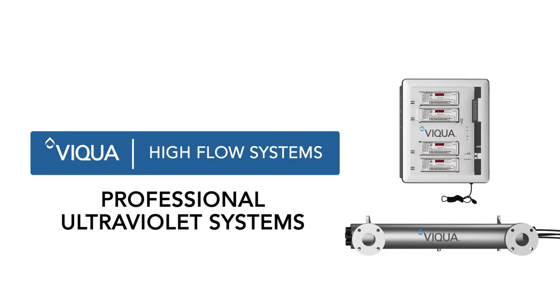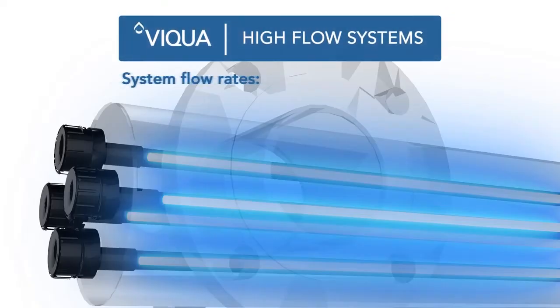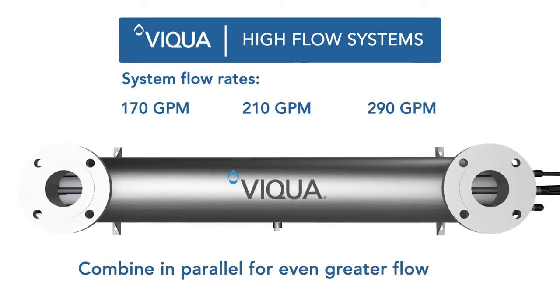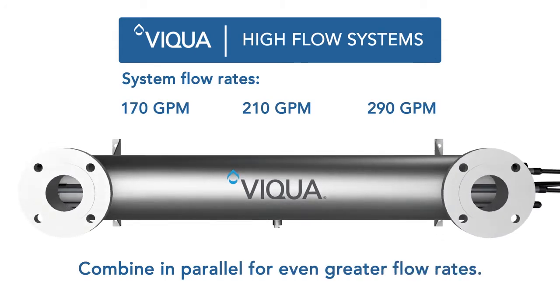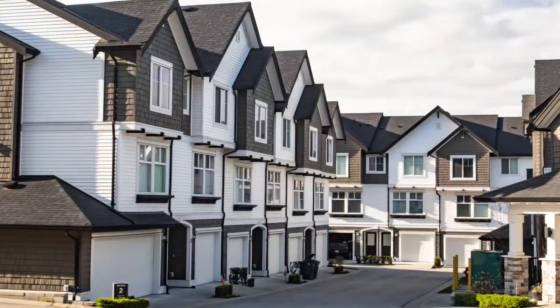The high-flow UV systems from VEQUA deliver low-cost point-of-entry water treatment for facilities with higher water demands. These multi-lamp UV systems can be combined in parallel for even greater flow rates to meet the water demands in commercial buildings, hotels, resorts, or multi-residential complexes, for example.